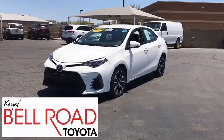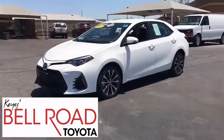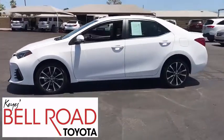The 2017 Toyota Corolla. The Corolla is still a great option for those who want dependability, comfort, and value.